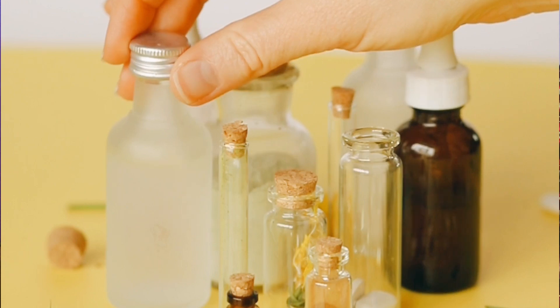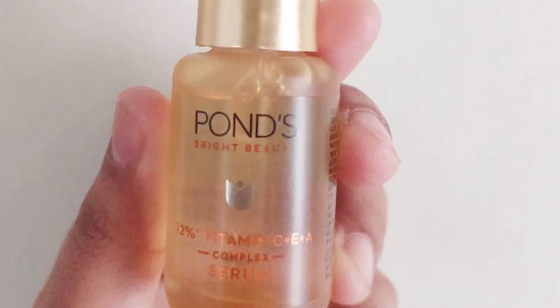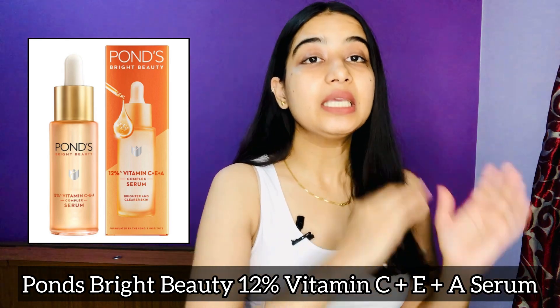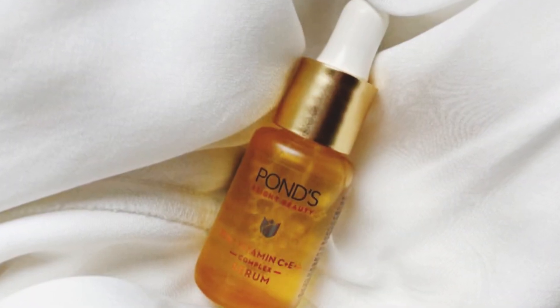In today's video I have chosen this particular serum from Ponds because it has superb and powerful ingredients — three in one. Usually we choose serums with separate ingredients, like a vitamin C serum, a vitamin E serum, and so on. But this serum has three main ingredients collectively formulated: Vitamin C, Vitamin A, and Vitamin E. So you can imagine how powerful this serum will be and how many benefits it offers, because it is equivalent to three serums in one.